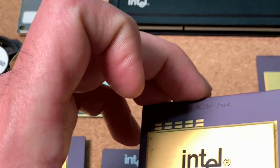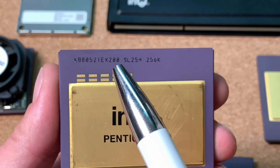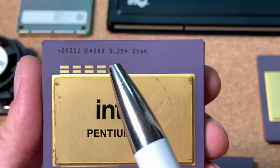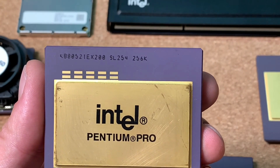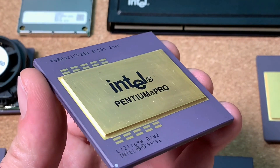Comparing it with a regular Pentium Pro CPU — this is a 200 MHz version — we can see the spec number SL254, which means it's just a regular CPU from the market.